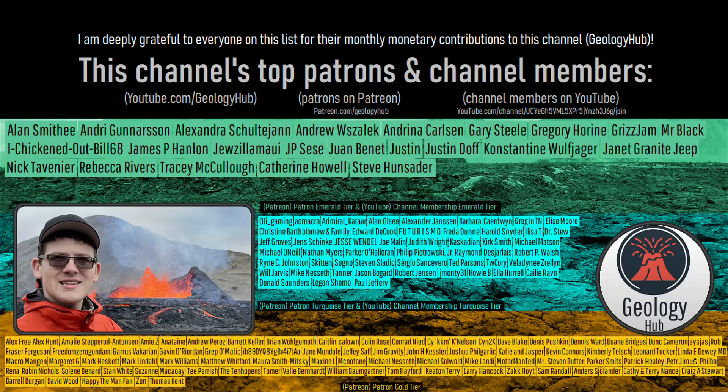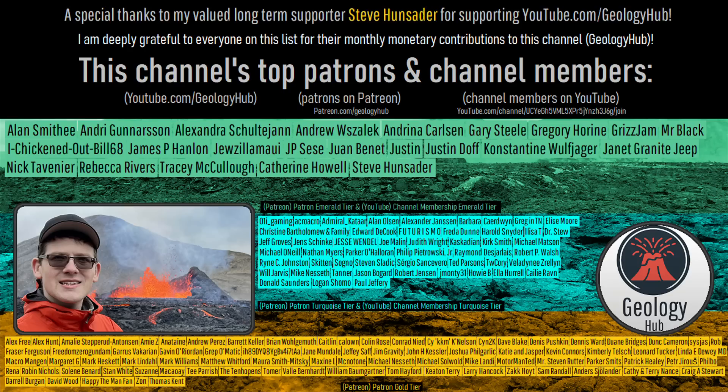As a final note, I would like to thank this channel's valued long-term supporter, Steve Hun Sater, for supporting my work.